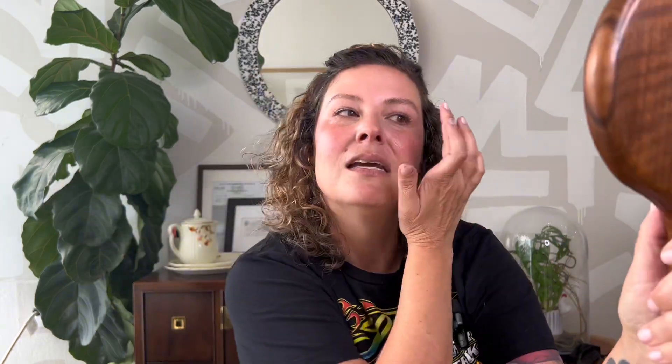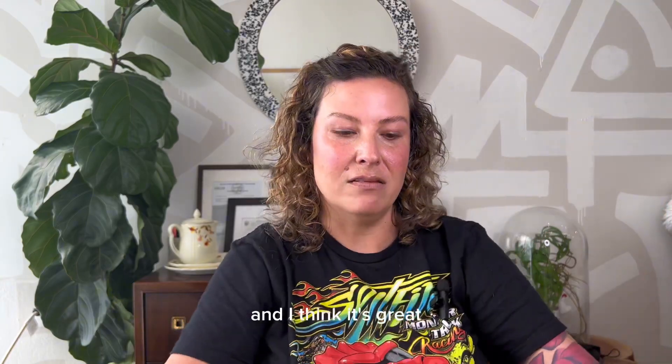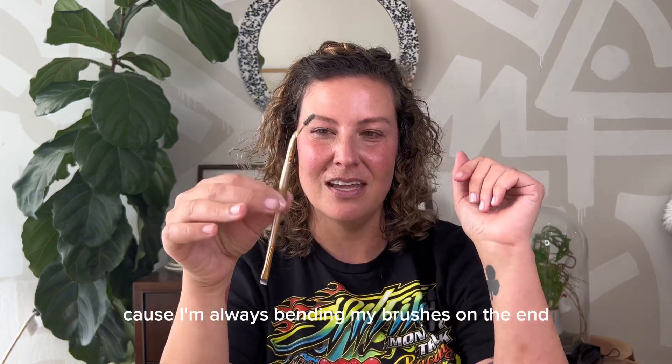It doesn't flake. It has strong hold, and I think it's great. I don't like the packaging, but I think this is a really good product — and there's way too much. They could even go smaller in my opinion. I don't think we need this much at home for this long, but to me it's a great product. We have it here at the shop. I really like the brushes — even as an artist, I would love these brushes. This to me is a hit. I like this. It really holds.